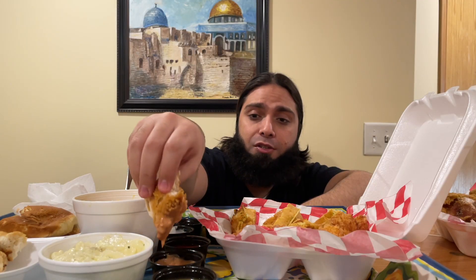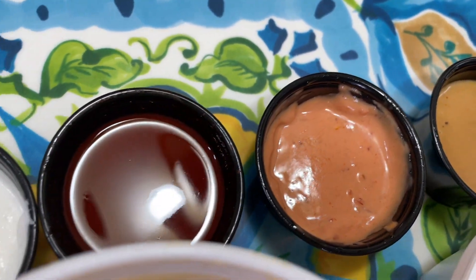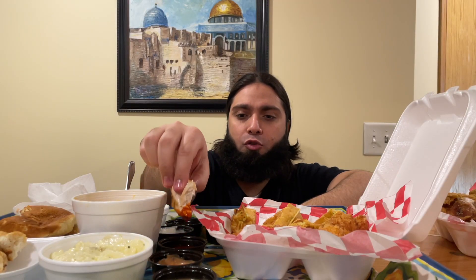Now let's try their Zinger sauce by itself — we already tried it on the sandwich but let's go through all the sauces. This is like a spicy, ranchy type sauce. Pretty good, but it is spicy, fairly enjoyable. Next we have their normal hot sauce — the typical Louisiana hot sauce. It's not something I'll go for, but for those who like it.